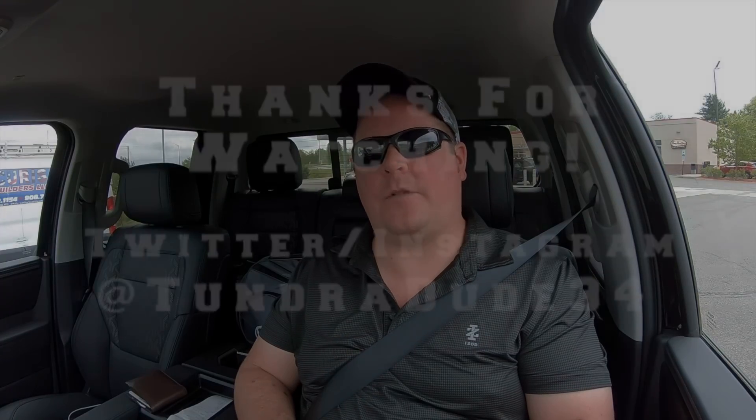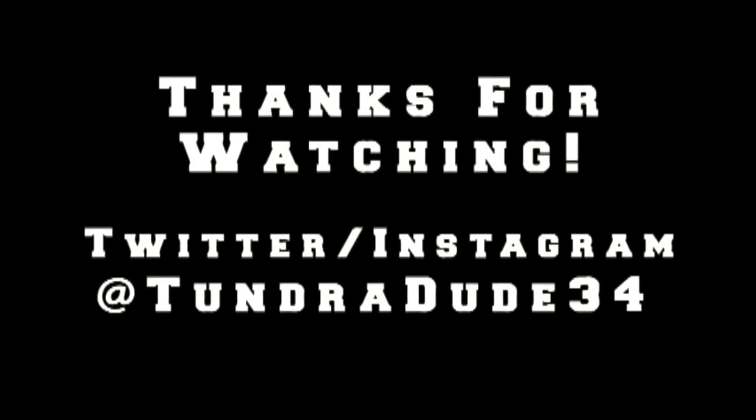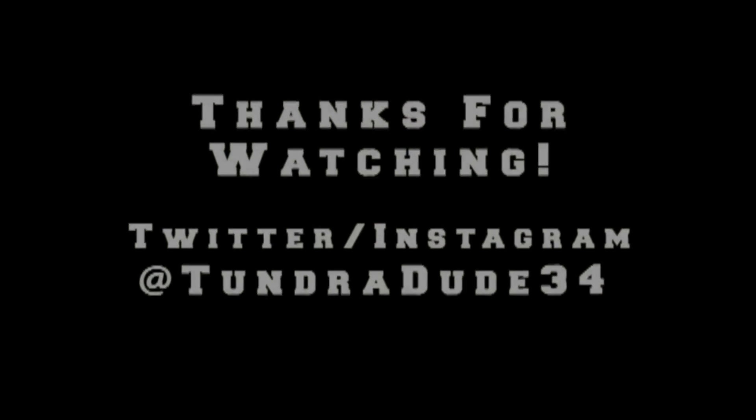You guys have a great day. Be safe, be well, and thanks for coming along for the ride.